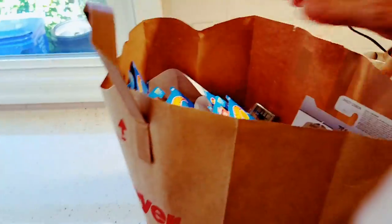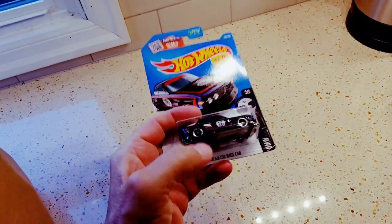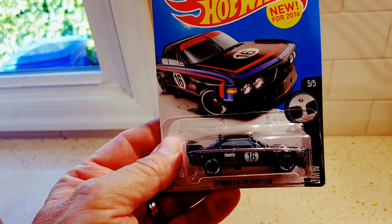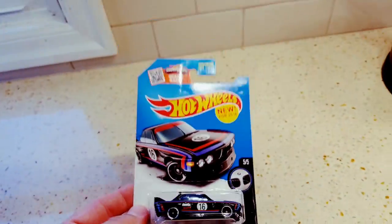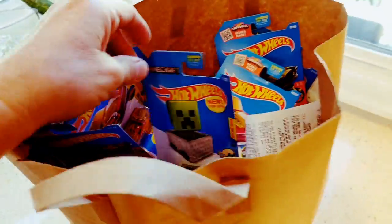I'm now at home in the kitchen with my bag of Hot Wheels booty. Let's take a look at what I picked out at the store. This is neat - this is a new '73 BMW 3.0 CSL race car and it looks fantastic. The kind of car you've got to buy several of in order to get the one that looks the best. Let's see what else is in this bag - oh look, Minecraft!